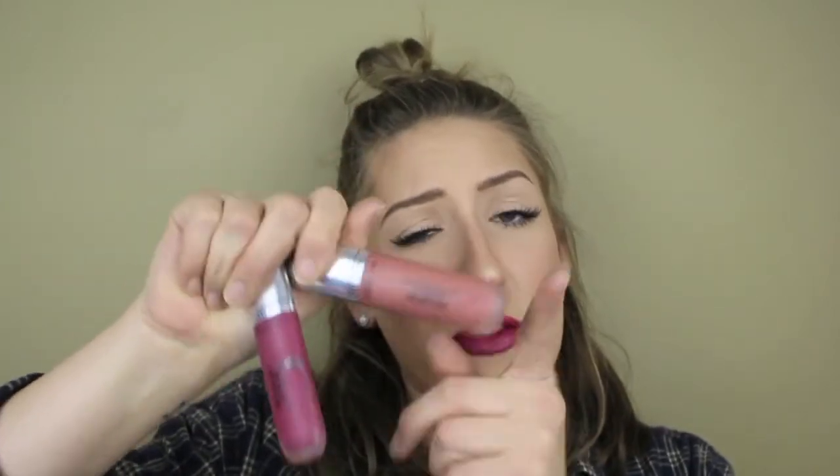Hey guys, today I'm going to be reviewing the Revlon Ultra HD Matte Lip Color. They look like this. I got one darker shade and one nude shade just so I could see the difference between the formula of the light and dark shades, because I find that they vary quite often between the extreme shades like that with any brand really.